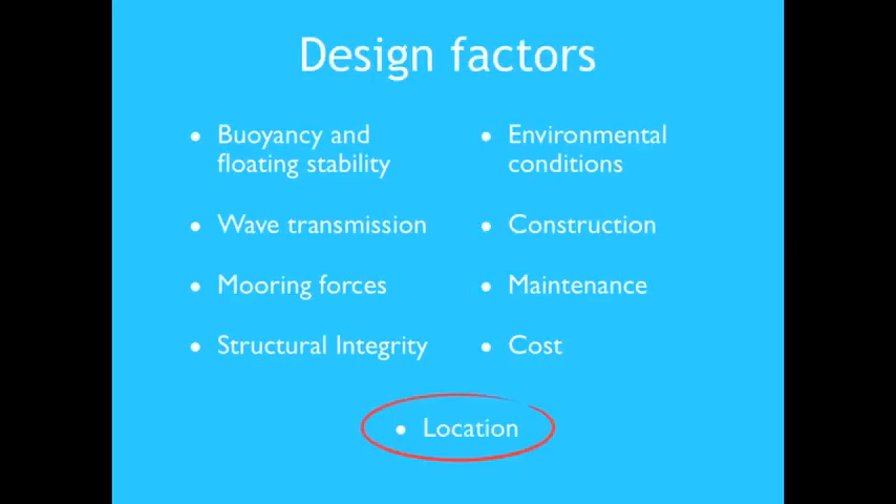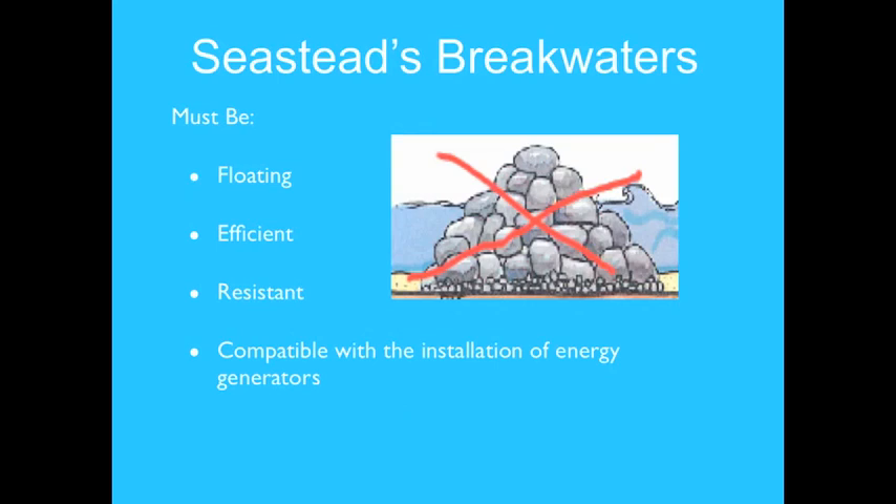Key design factors are all more or less interdependent. The breakwater's structural integrity and wave transmission performance depend on its geometry, mass, and mooring properties. Similarly, mooring forces also depend on geometry and mass. Location is probably the principal design factor: by knowing the exact location, environmental conditions and wave statistics can be determined, allowing estimation of pressure distribution and mooring forces. For the seasteading scenario, breakwaters must be floating, efficient, resistant, and compatible with the installation of wave energy generators.